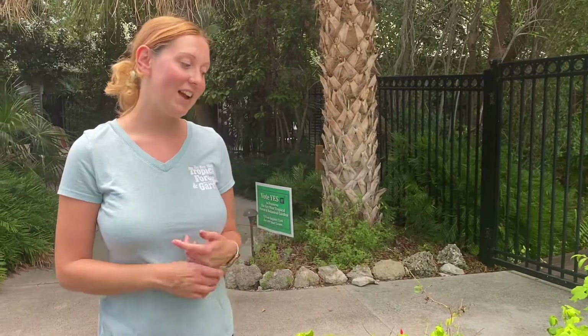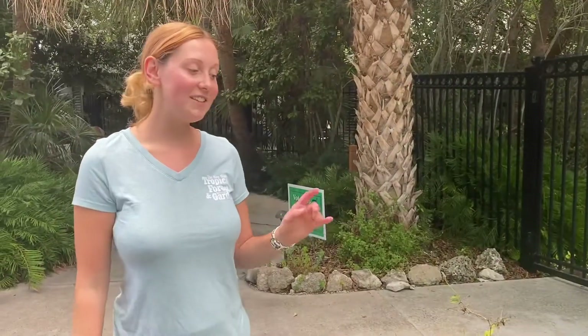As I mentioned, it is called the turks cap, and that's because the flowers tend to resemble a Turkish turban — so that's how it got its fun common name.